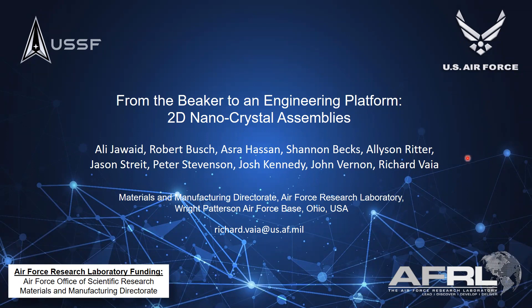Before I begin, I really want to thank this outstanding group of incredible folks on my team here at AFRL. I really just have the privilege to share with you their efforts and their work. Most importantly, I want to highlight Ali Jawab, the first author — he is an incredible, insightful materials chemist, and a lot of the work I'll talk about is work that he has done.